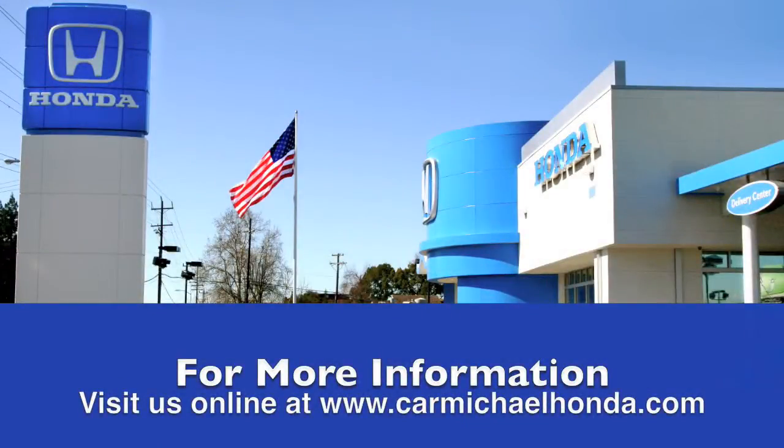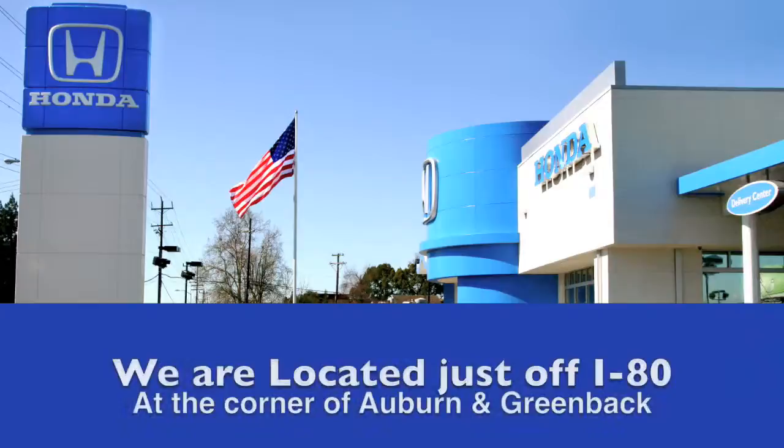To browse the rest of our inventory, check us out at CarmichaelHonda.com, or stop by — we're right off I-80 on the corner of Auburn and Greta.